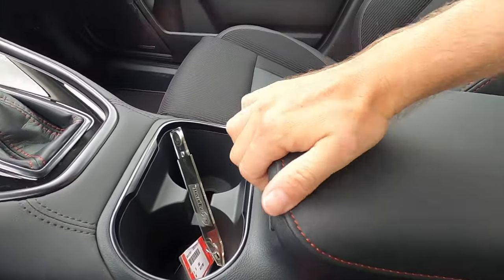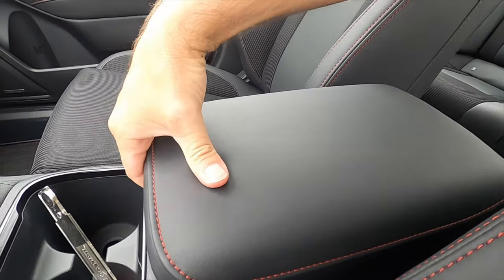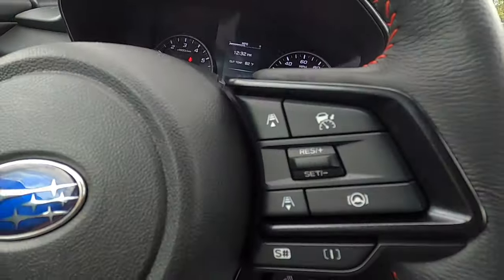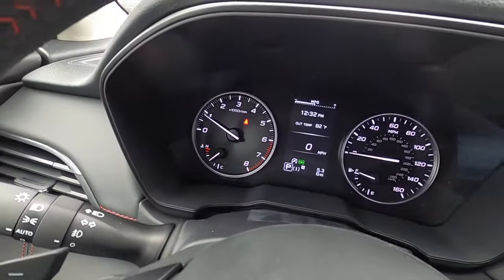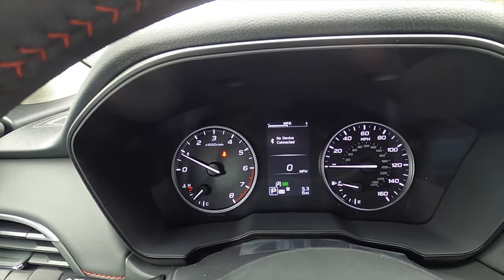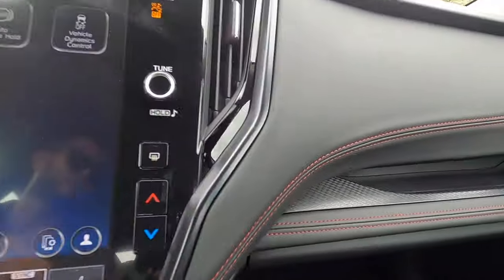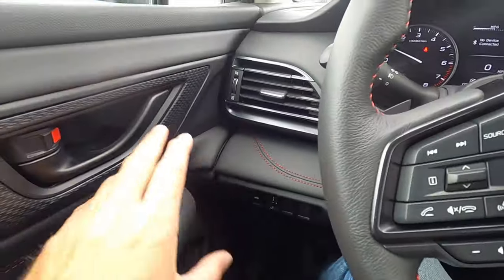The center console features soft-touch materials and opens up to reveal storage — including a shallower compartment and a deeper storage pocket — along with a 12-volt outlet. The three-spoke steering wheel is multi-function with adaptive cruise control, lane keep assist, and paddle shifters. There's a 4.2-inch informational display that shows an array of driver info including SI driving modes.